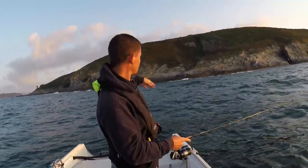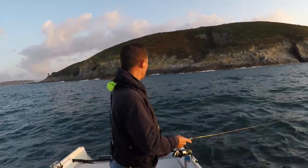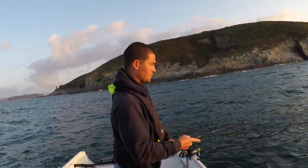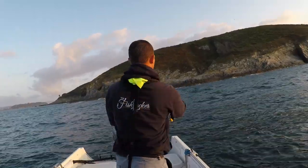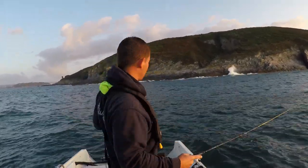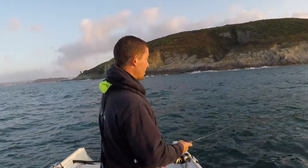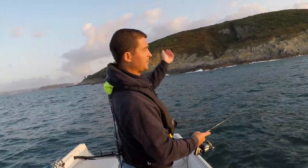You can see here where the cliff comes out to a pinnacle — well that carries on under the water. The tide is drifting in that direction, so what's happening is the bass are sitting on the back side of that rock. The rock comes up like that, goes like that, and they're sitting on the back side of it, so that any little fish that come over the top in the tide, they just shoot up and get them.